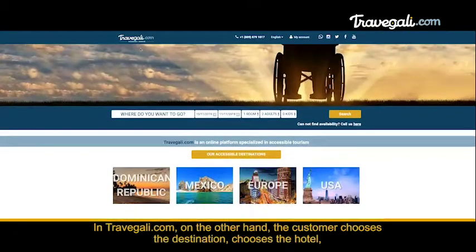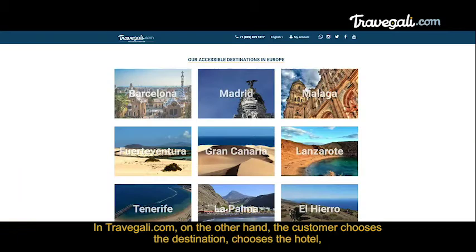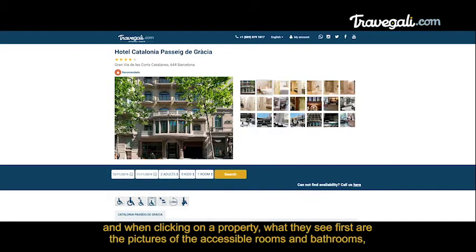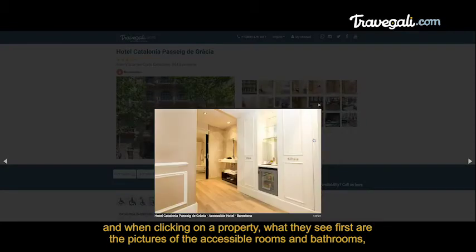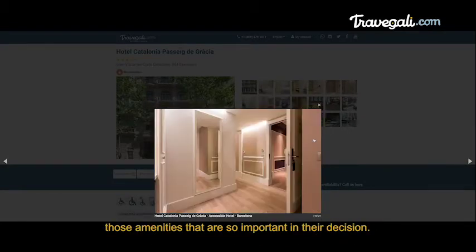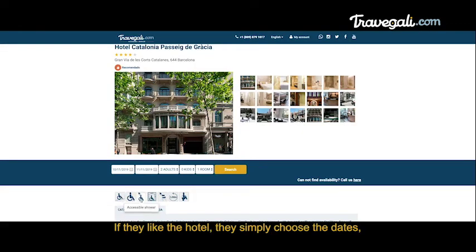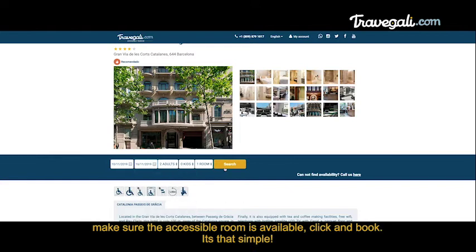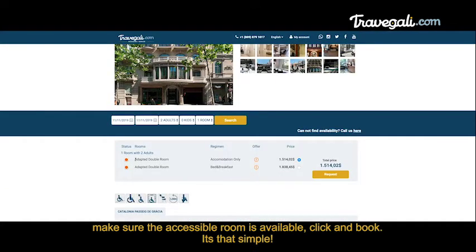In Travelgalley.com, on the other hand, the customer chooses the destination, chooses the hotel, and when clicking on a property, what they see first are the pictures of the accessible rooms and bathrooms — those amenities that are so important in their decision. If they like the hotel, they simply choose the dates, make sure the accessible room is available, click, and book. It's that simple.